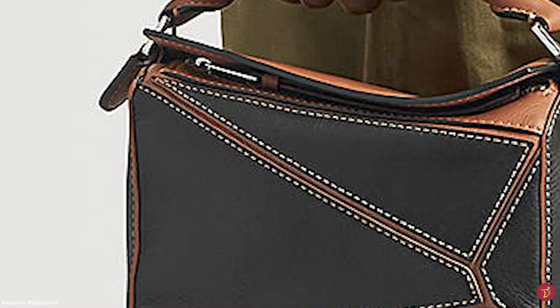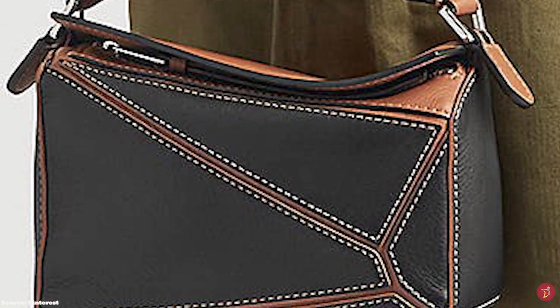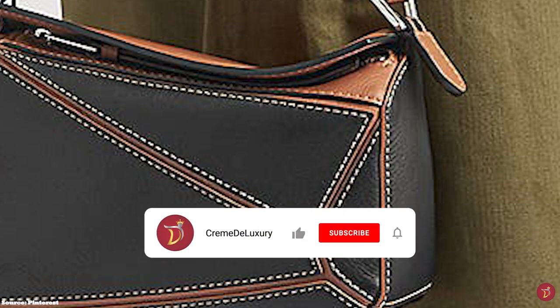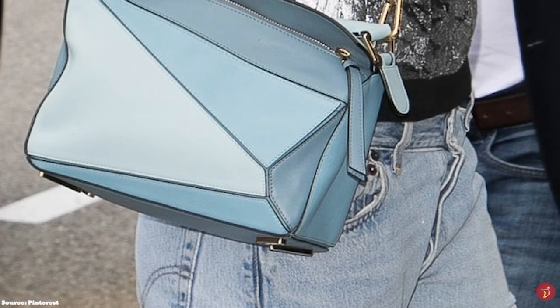The Loewe Puzzle Bag is distinct in its dramatic architectural structural shape and design, yet still a minimalistic luxury bag — a one-of-a-kind rare piece that will stand out in any collection. Transcending seasons, it is definitely here to stay.